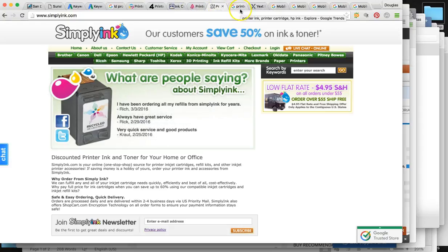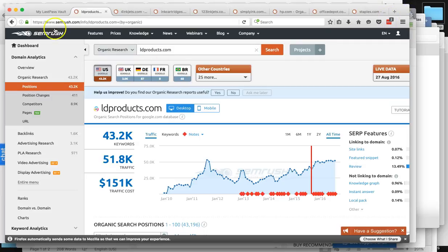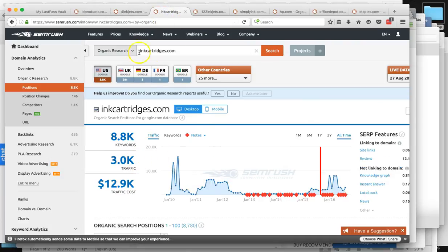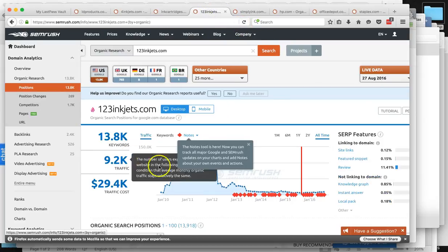I'm going to show you how much business your websites are bringing you versus your competitors. For ldproducts.com, you guys are getting around 52,000 unique visitors per month. For 4inkjets, around 32,000 per month. For ink cartridges.com around 3,000, and 123inkjets around 9,200.